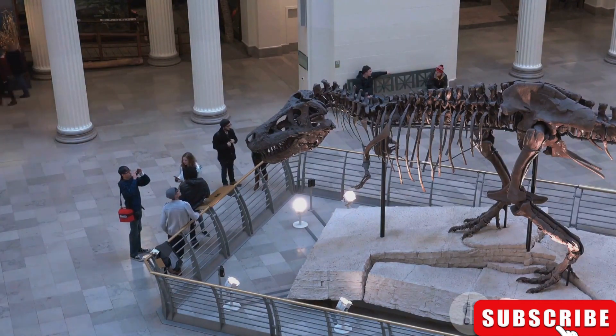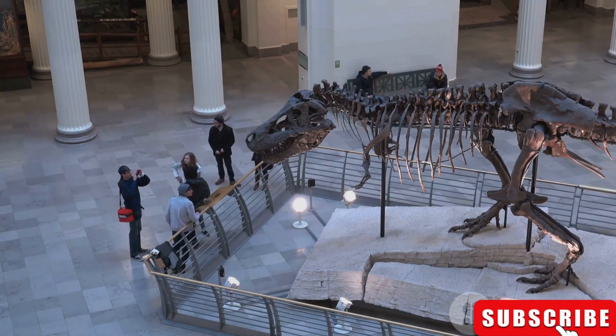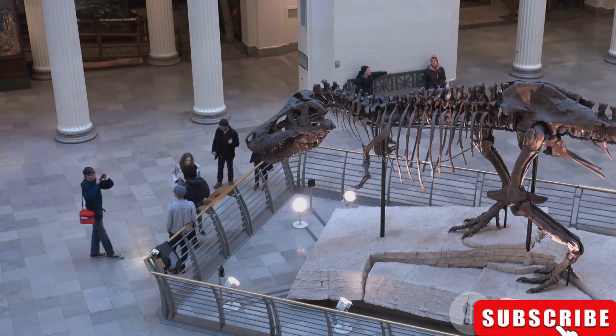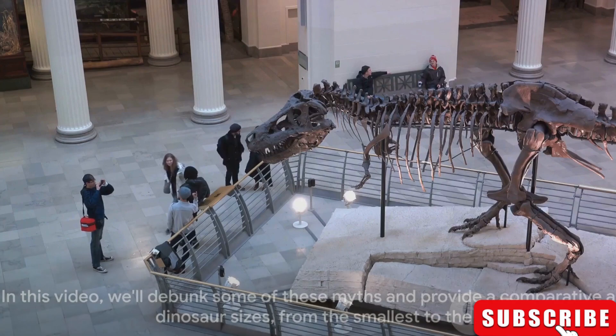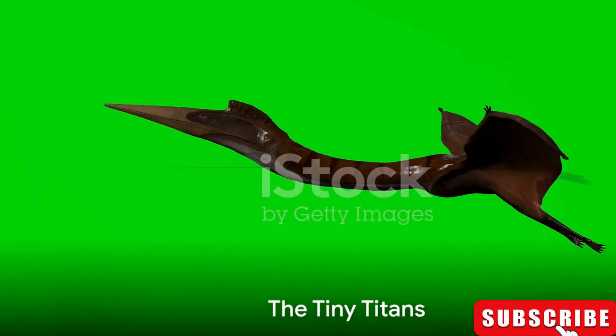In this video, we'll debunk some of these myths and provide a comparative analysis of dinosaur sizes, from the smallest to the largest. Stay tuned as we journey through time from the smallest to the largest dinosaurs that roamed the earth. Our journey begins with the smallest of the dinosaurs.